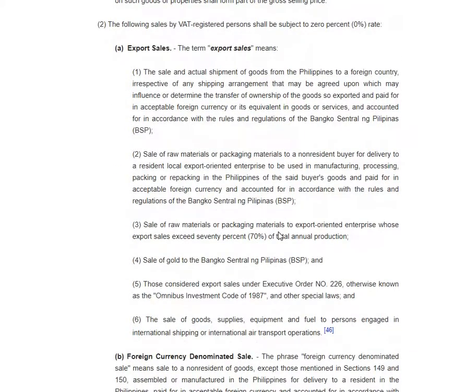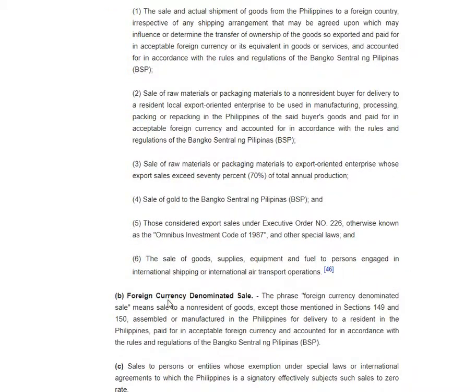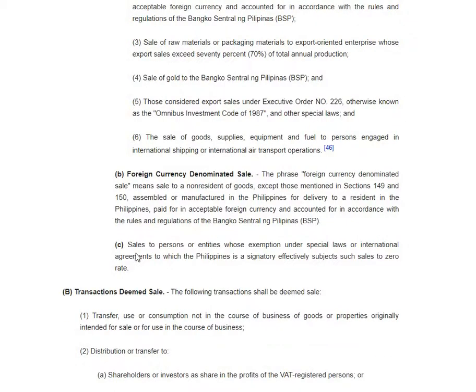You must remember that if you are covered under VAT, it is either 12 percent, zero-rated, or exempt transactions. For a transaction to be zero-rated, it should be export sales. Read this, because these are the definitions of export sales.